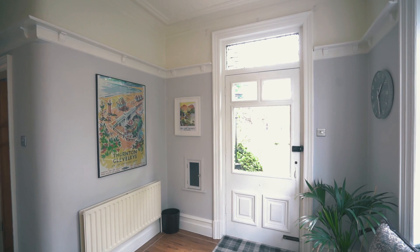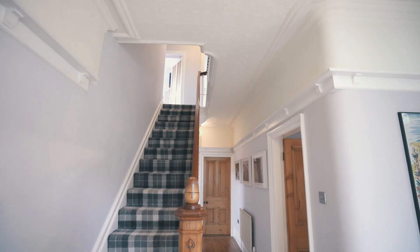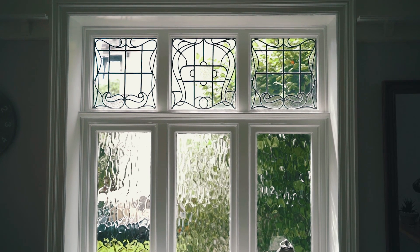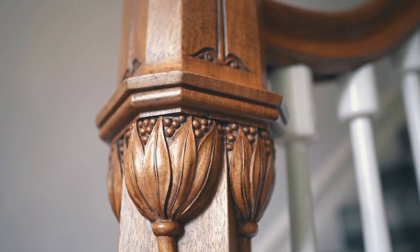I'm sure you'll agree that the first impressions this property gave outside were nothing less than exceptional, and that very much continues inside. This home is absolutely steeped in history — everywhere you look is a subtle reminder of years gone by. Whether you're a fan of the original stained glass detail or you appreciate the hand craftsmanship that's gone into pieces such as this staircase, it's fair to say that Station Road offers something for everyone.